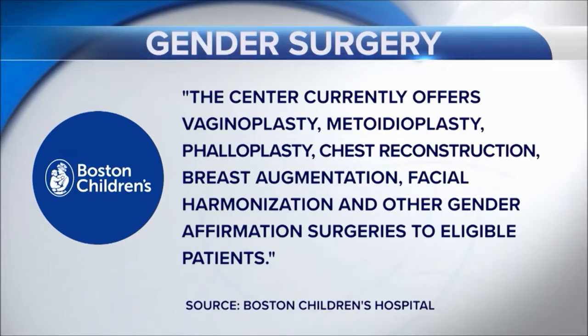All genital surgeries are only performed on patients 18 and up, but patients who want to pursue other surgeries could be as young as 15 if they meet eligibility requirements.